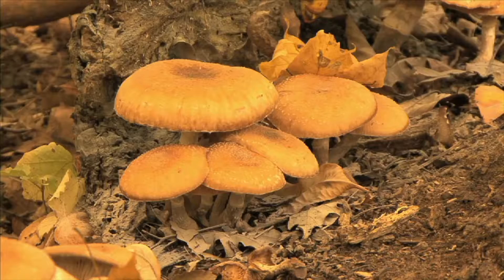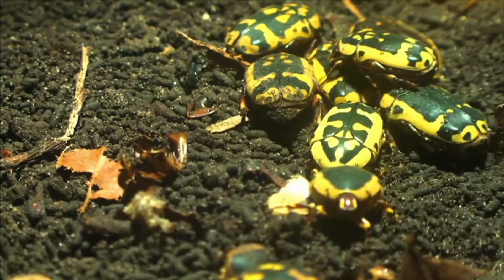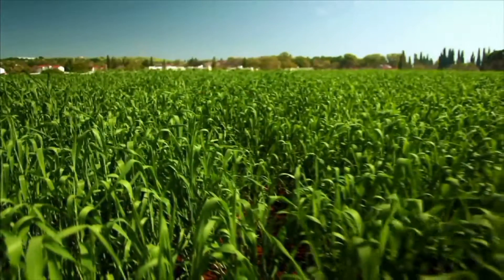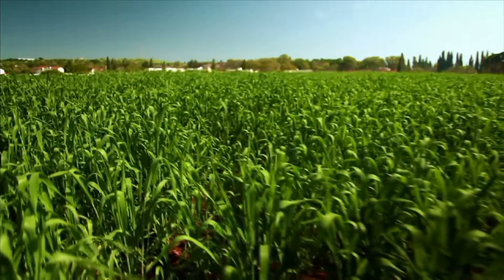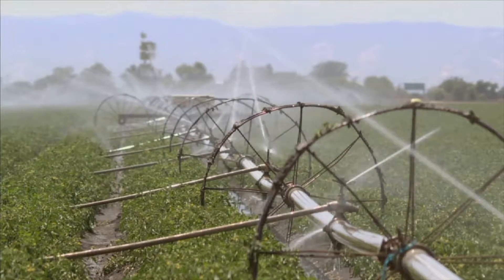Another part of soil is made up of decaying plants and animals, referred to as humus. Humus is very important to soil. Humus improves the soil's health and productivity. Humus adds nutrients to the soil. It also soaks up water and keeps the ground moist.